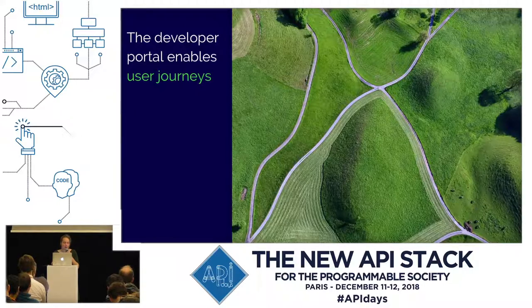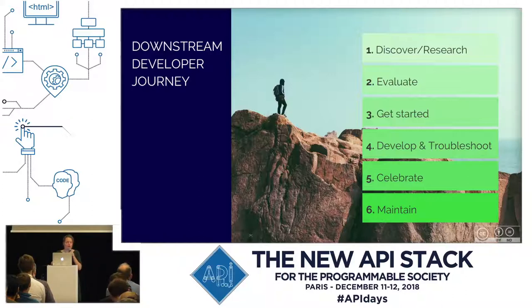So how can you address those? The developer portal needs to enable user journeys for all of these specific users. User journeys are the moments between meeting something for the first time and reaching an end goal. By addressing the user journey steps, you can meet those needs. The downstream developer journey is the user journey of the developer that uses your API, and we think there are six stages: discover and research, evaluate, get started, develop and troubleshoot, celebrate, and then maintain it over a long period of time.